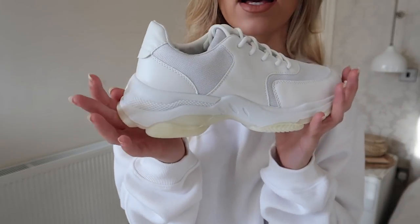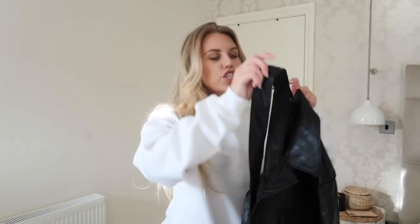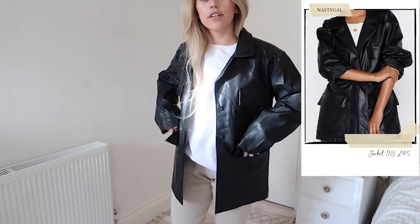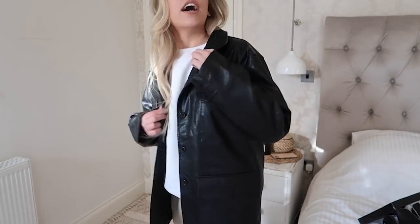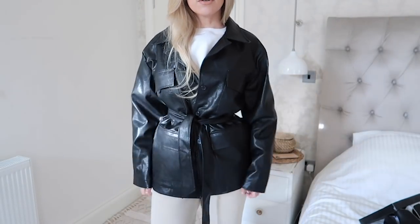I also got this faux leather jacket from Nasty Gal. Leather blazers are everywhere this season — I'm keeping my eyes peeled for a thrifted one — but I picked up this more jacket-style faux leather. It's nice and big and oversized, kind of dad style, very 90s, and I quite like this trend. I wouldn't wear it with joggers out and about, but if you cinch it in it could be quite Josephine style. It'll definitely keep me very warm.